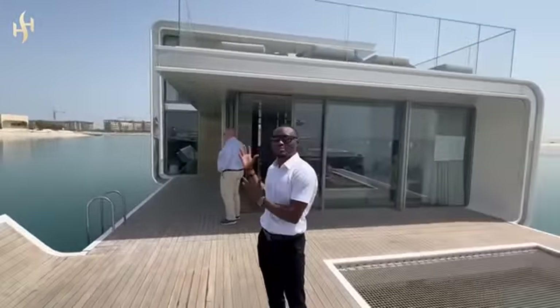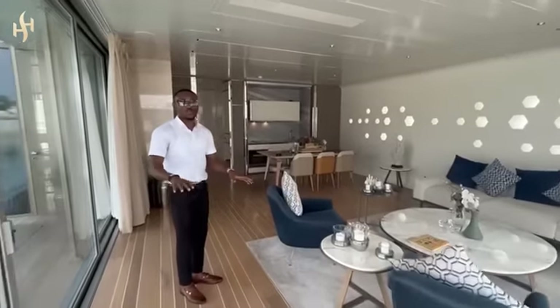Wow. So I'd like to take you inside to check out this beautiful two-bedroom — I don't know what to call it — a house in the middle of the city. So come with me. This is Seahorse, so follow me.